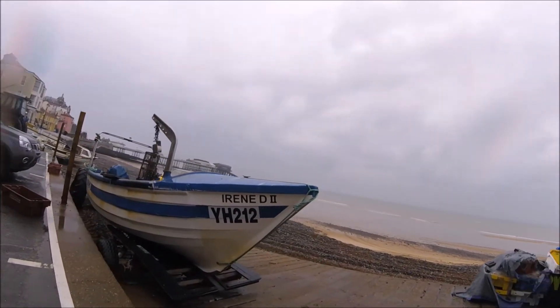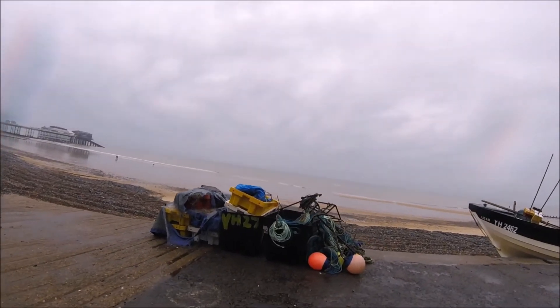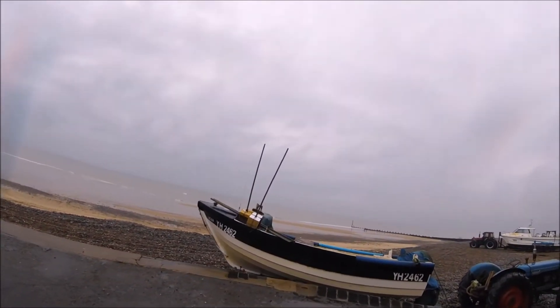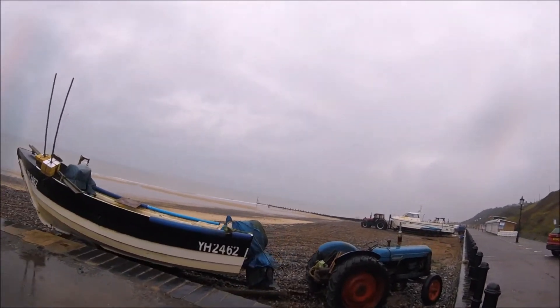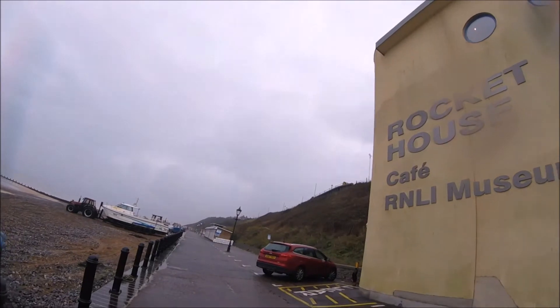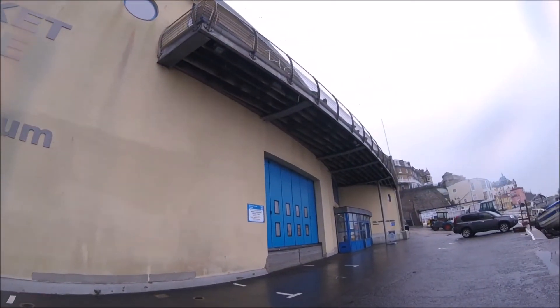It's time to walk along the prom and head out towards the wooden beach huts. As you can see, the rain is still falling, it's pretty dull and miserable, and here's the Rocket House Cafe Museum. It's not a bad place — this is actually open even during the winter months, which is pretty cool.